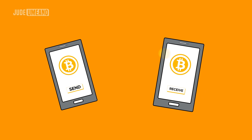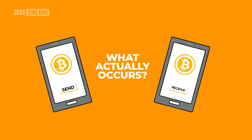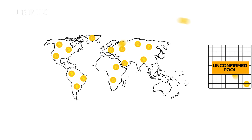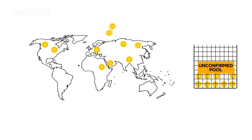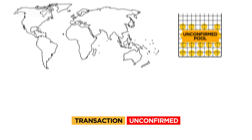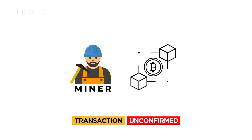When I send Bitcoin from my wallet to your wallet, what actually occurs? What happens is this: the Bitcoin and other Bitcoins sent around the world are routed to the unconfirmed pool. Your transaction is currently marked as unconfirmed. It must be added to the blockchain in order to be confirmed. The miners are responsible for this.